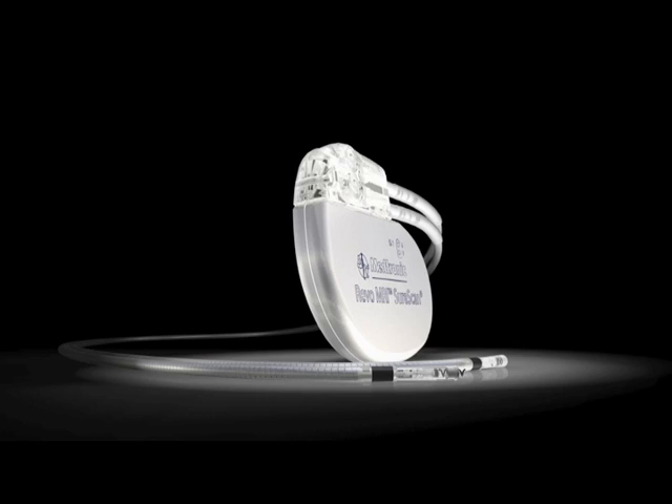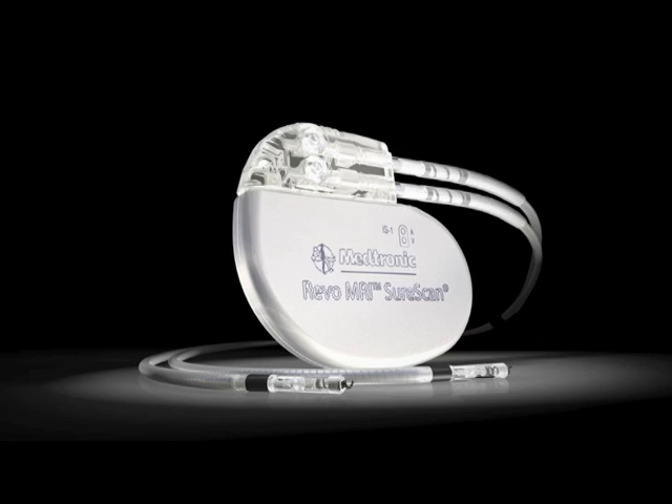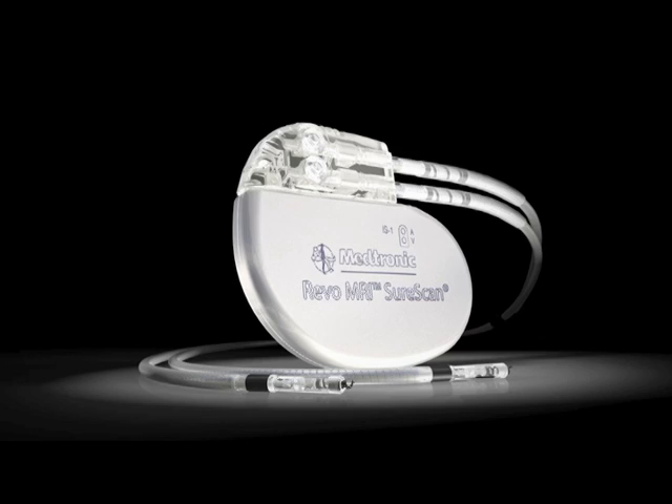Fortunately, this pacemaker that we just implanted is a type that can be used safely in patients who need to undergo an MRI of any part of the body, including the knee. By putting in this pacemaker, he'll have the full benefits of a dual chamber AV sequential pacemaker, and also if he needs an MRI of the knee, the brain, or any other part of the body down the road, he'll still be able to get that potentially crucial diagnostic test for management of his chronic knee pain. We're very happy that we haven't limited his diagnostic potential.